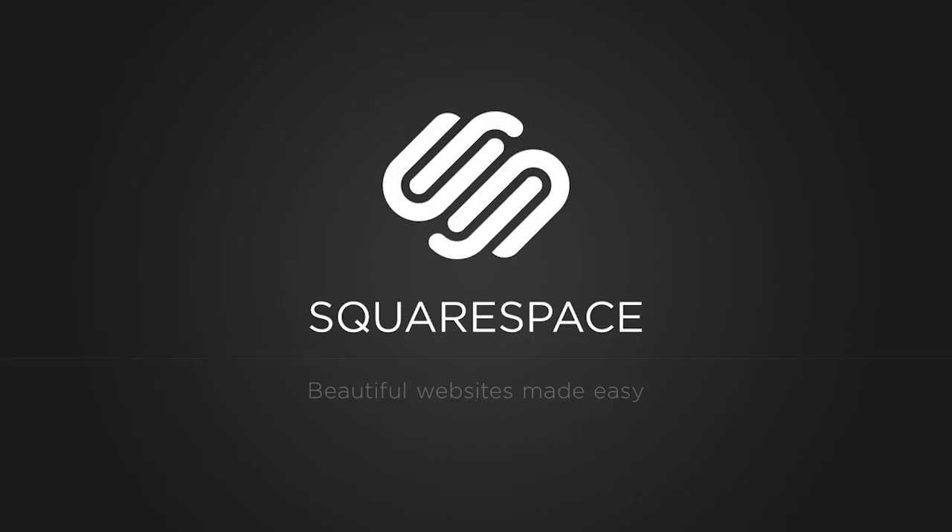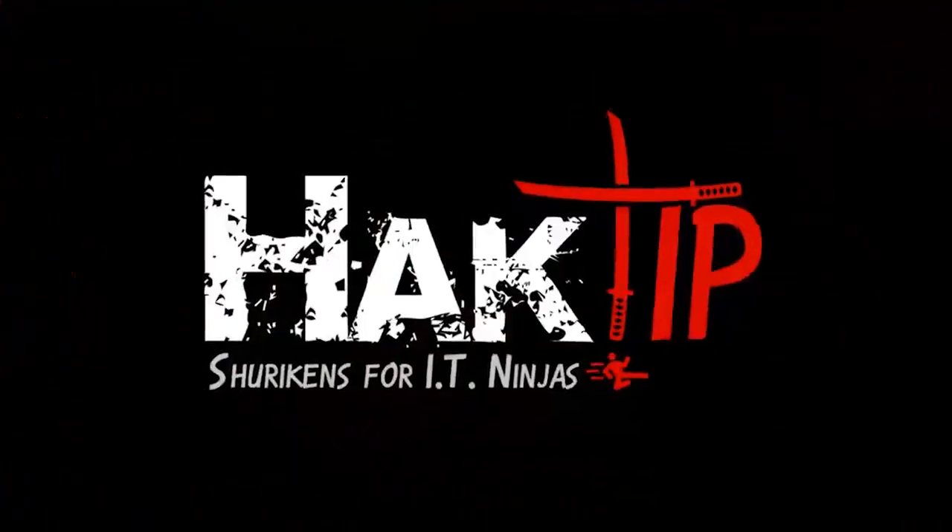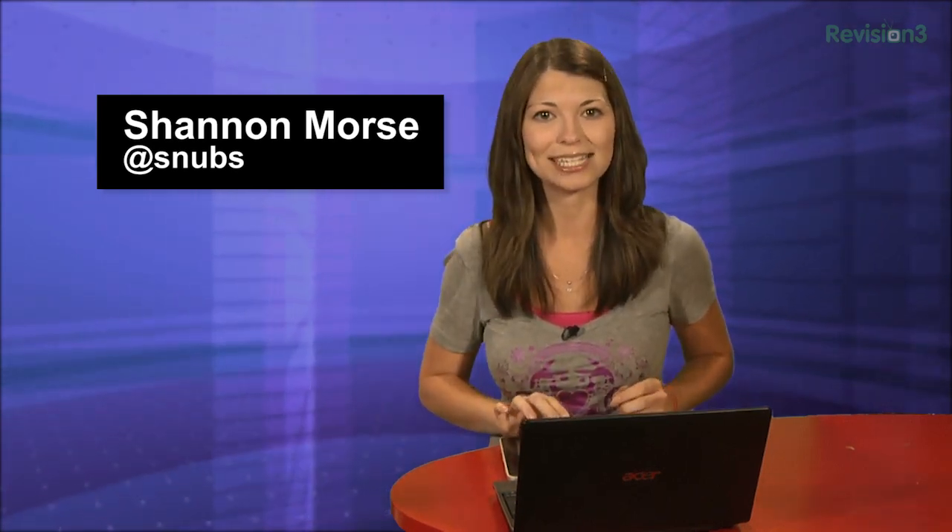This Hack Tip is brought to you by Squarespace. Welcome to Hack Tip, the show where we break down concepts, tools, and techniques for hackers, gurus, and IT ninjas. I'm your host, Shannon Morse, and today I'm checking out my top 5 Chrome security extensions.